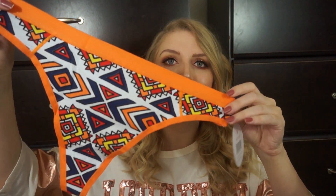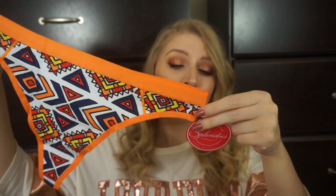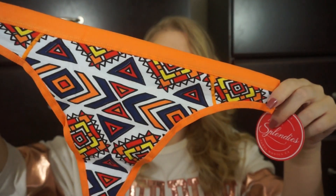Every month the panties are all wrapped up cute in tissue paper, so it's like you're getting to open a little present from yourself. These are super cute. So even though this is August's bag, it is September and I am in the fall mood, which is perfect because they sent this super cute bright orange pair. These are Splendies brand and they normally retail for $12. I love the color of this — yes, it is a thong.